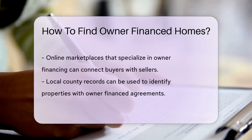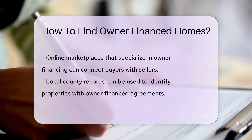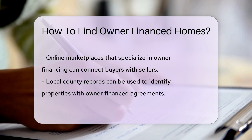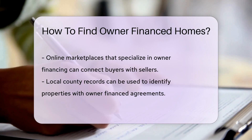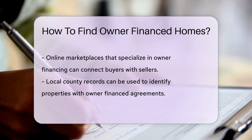You can also scour legal publications for owner-financed homes. Legal newspapers and bulletins sometimes list properties for sale by owner, which might include financing options. Online marketplaces are another resource. Websites specializing in owner financing can connect buyers with sellers looking to finance the deal themselves.